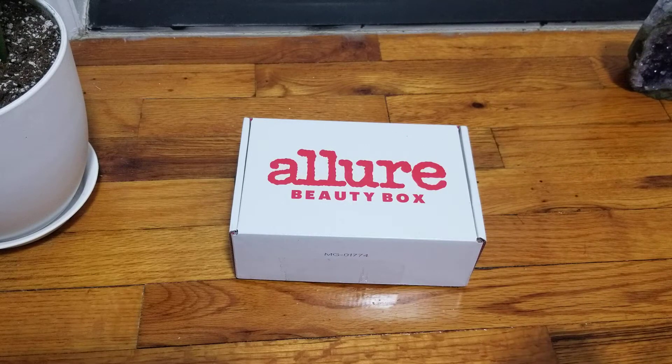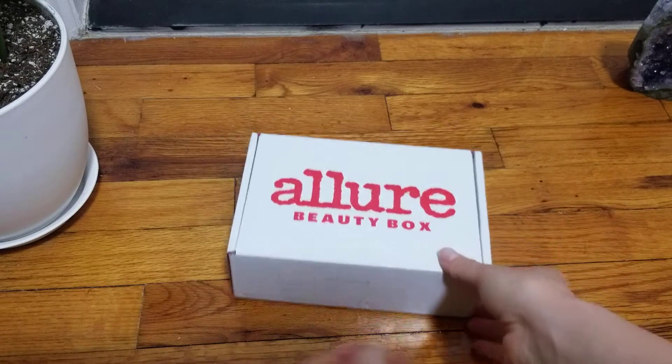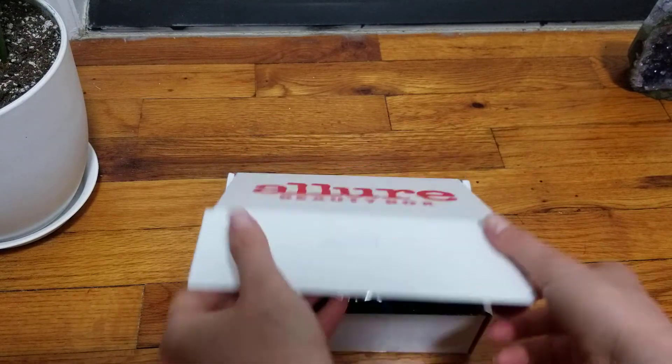Hi everyone, welcome back. This is Allure Beauty Box for May. Let's go ahead and get started.